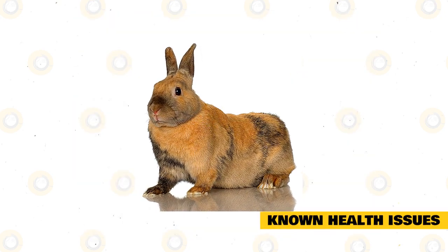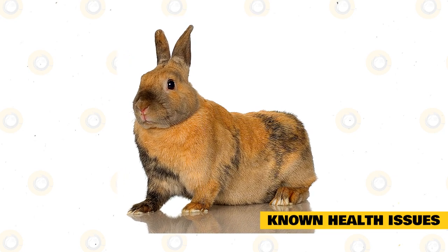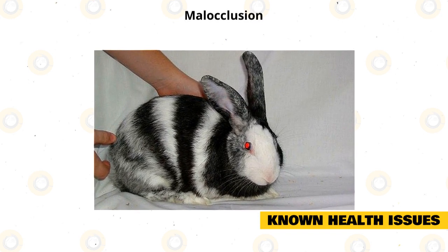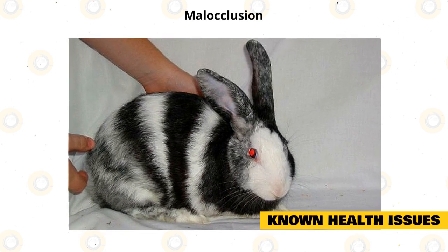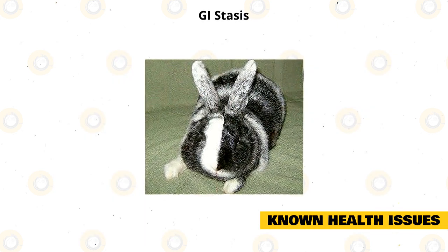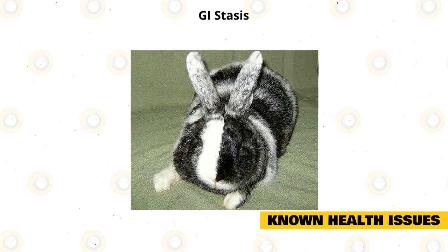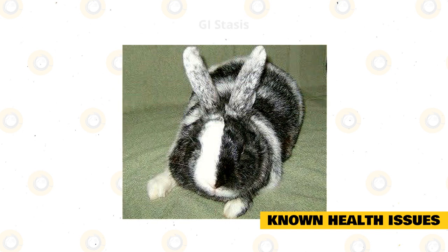Like all rabbits, the harlequin can be prone to some health problems. Malocclusion occurs when the upper and lower teeth are misaligned so that normal chewing doesn't wear down the teeth — regular dental checkups are very important, and you should make sure your rabbit eats plenty of hay. GI stasis is a potentially deadly condition in which the digestive system slows down or stops completely. Symptoms include loss of appetite, small or no fecal pellets, and lethargy, but it can be treated if caught quickly.